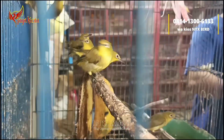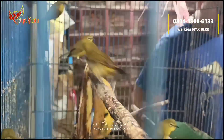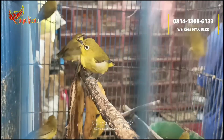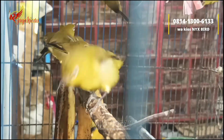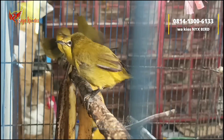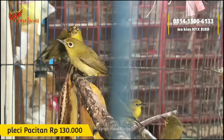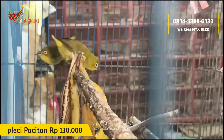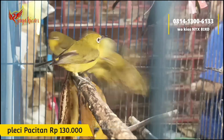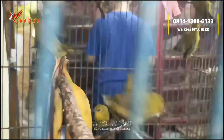Lanjut, di sini ada burung leci pacitan seperti ini, burung mulus-mulus banget. Untuk leci pacitan cukup dibanderol Rp130.000 saja, murah meriah, bebas pilih.